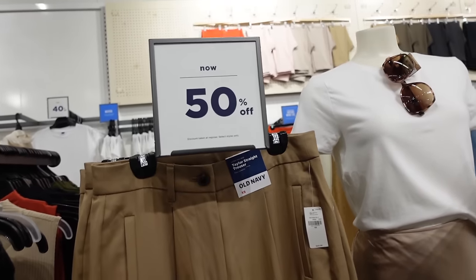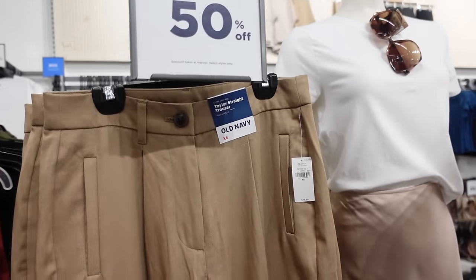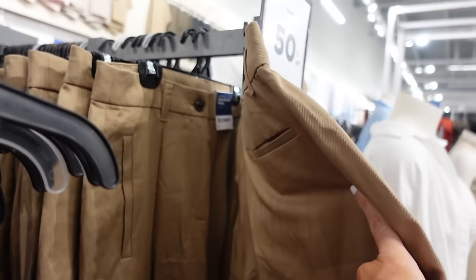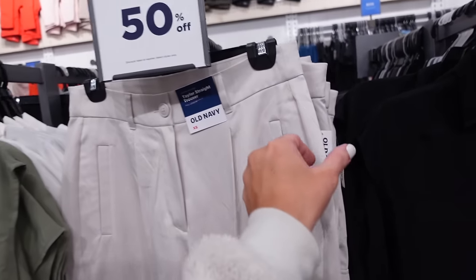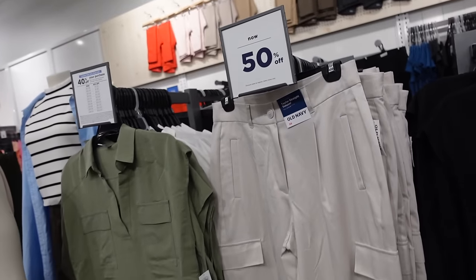Cargo tailor pants are 50% off — these are a high rise. They have the side pocket, also that flat pocket, straight through the leg, and then a trouser pocket in the back. Comes in camel, also in khaki, and they're regularly $49.99, so down to $25.